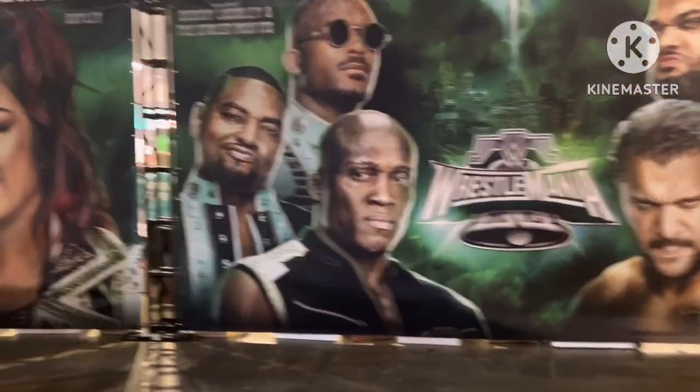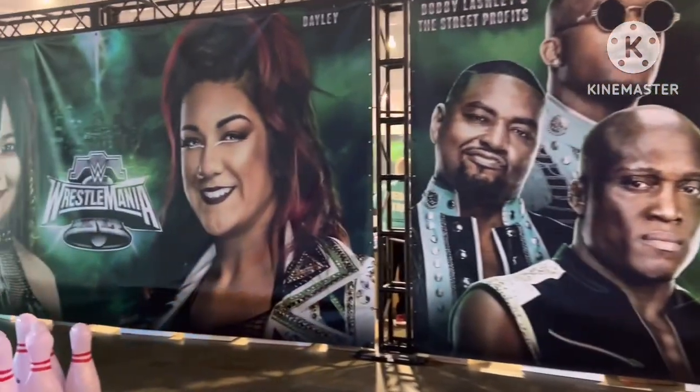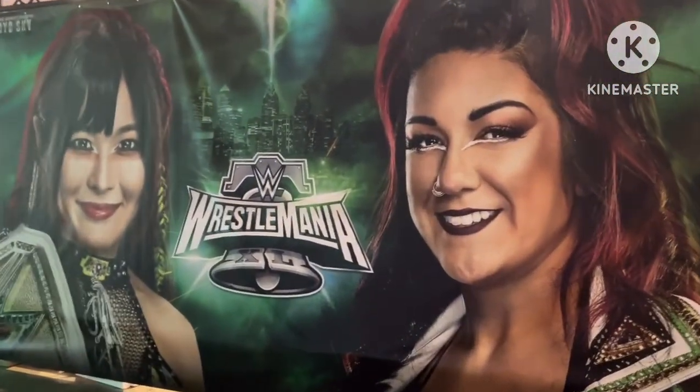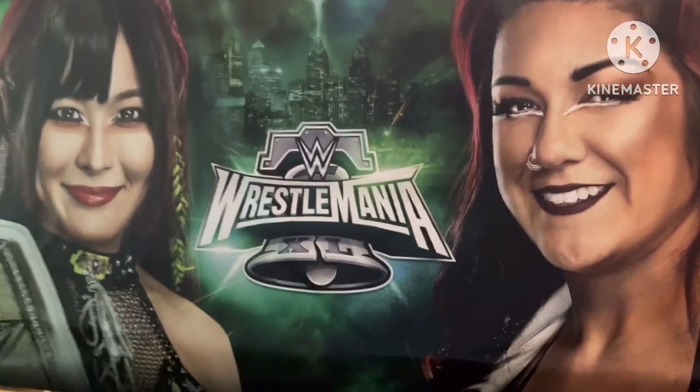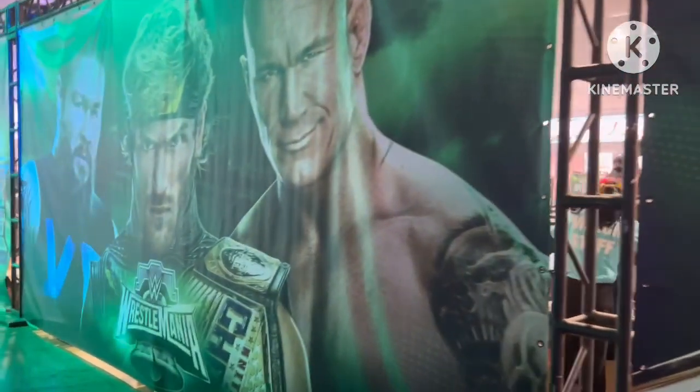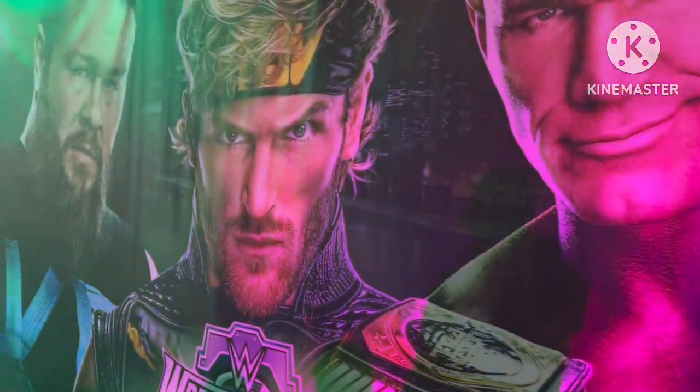This is more of the banners they had around the place with all the match cards. The Superstore is on the other side of these banners over here — you can see my video of the Superstore as well. Very cool how things were set up.